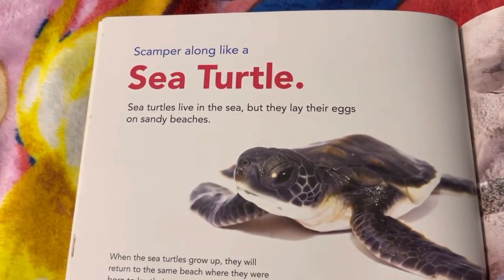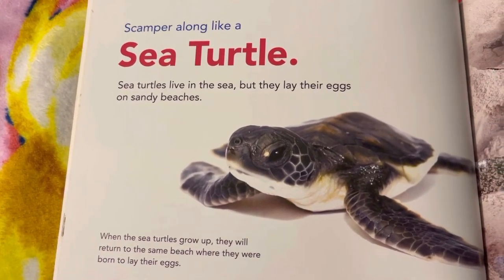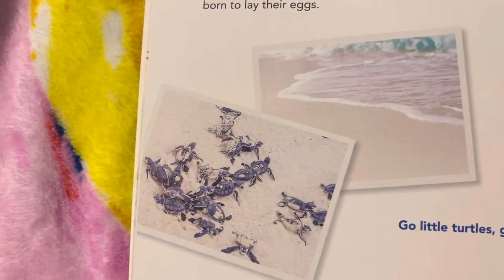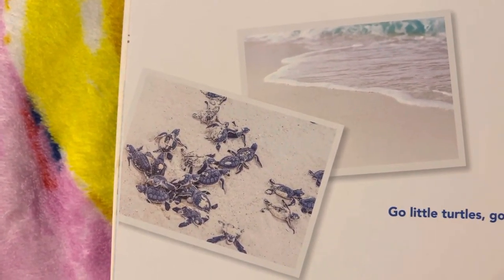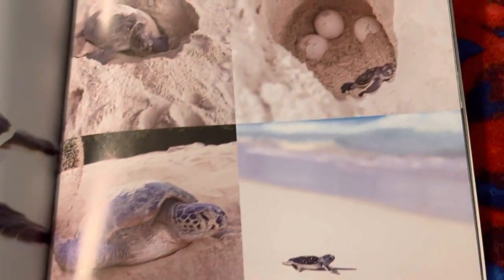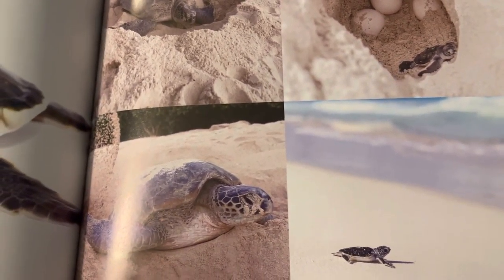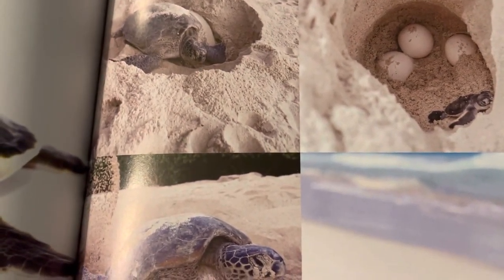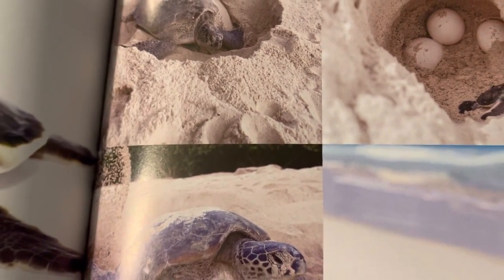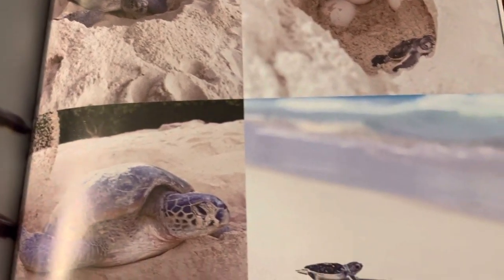Scamper along like a sea turtle. Sea turtles live in the sea, but they lay their eggs on sandy beaches. When sea turtles grow up, they will return to the same beach where they were born to lay their eggs. Sea turtles use their back flippers to dig a round hole deep in the sand and lay their eggs. They cover the eggs with sand and seagrass to hide the eggs. After baby sea turtles hatch, they race toward the water to live in the sea.